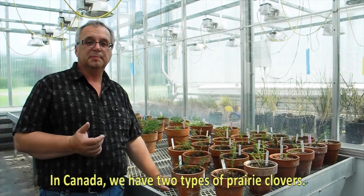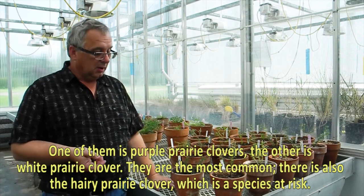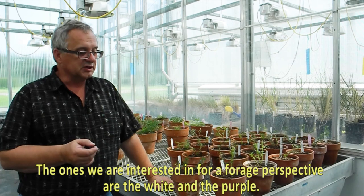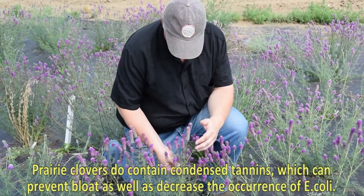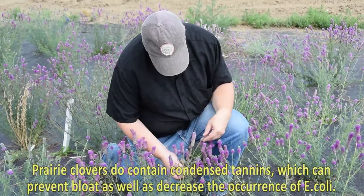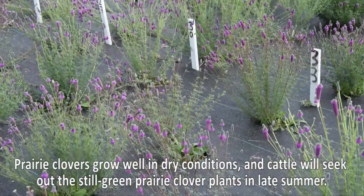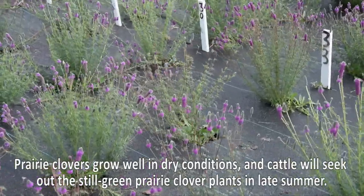In Canada we have two types of prairie clovers: purple prairie clover and white prairie clover — the most common. There is also a hairy prairie clover, which is a species at risk. The ones of interest from a forage perspective are the white and the purple. Prairie clovers contain condensed tannins, which can prevent bloat, as well as decrease the occurrence of E. coli. There is also potential to improve protein digestion within ruminants, specifically cattle. Prairie clovers grow well in dry conditions and cattle will seek out the still-green prairie clover plants in late summer.